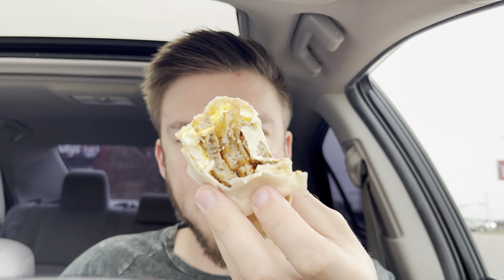A little messy, but that's pretty good though. There's egg on the outside, sausage, potatoes, cheese, sauce — this is better than I thought it was going to be. That last bite — that's a good one.